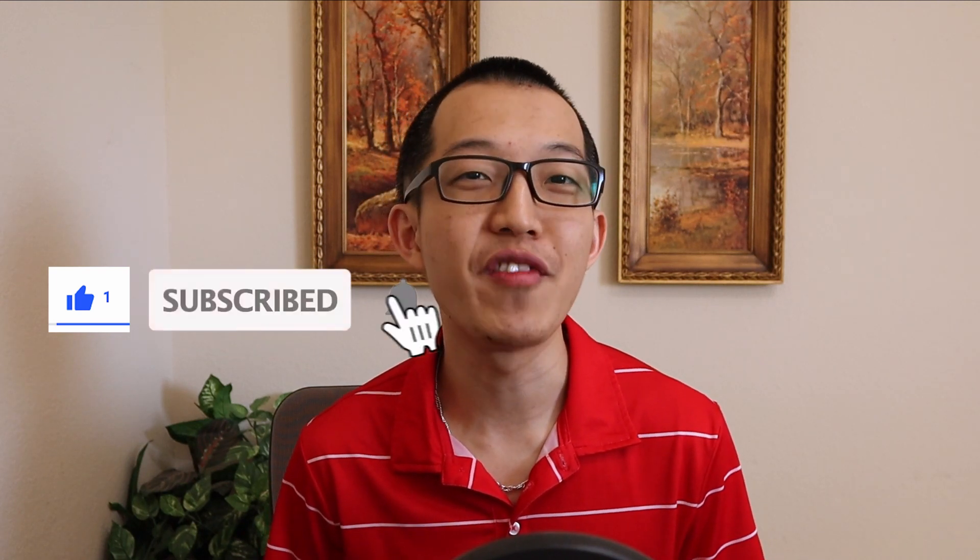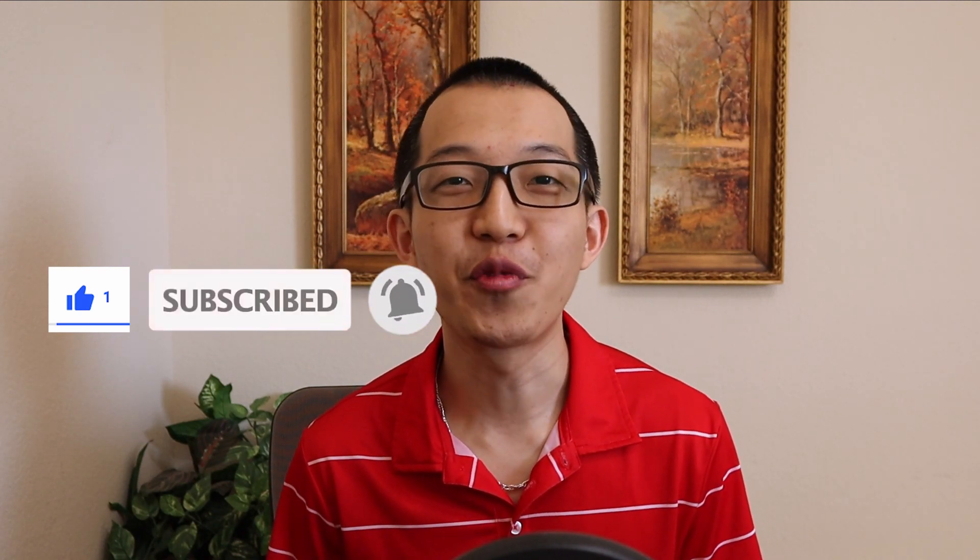Hope you guys found this video helpful. If you enjoyed this content, please like the video and subscribe, and hit the notification bell for more videos delivered to you. Feel free to leave any questions or comments down below, and you guys have a great one.